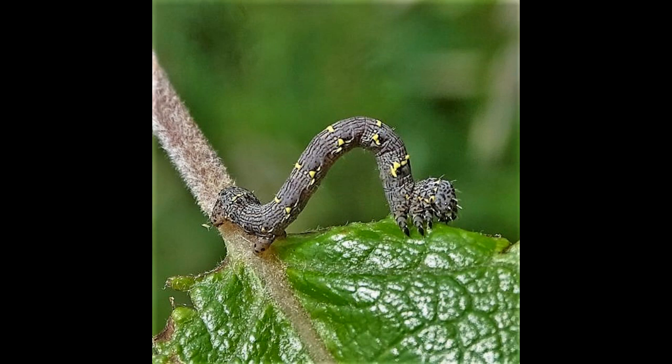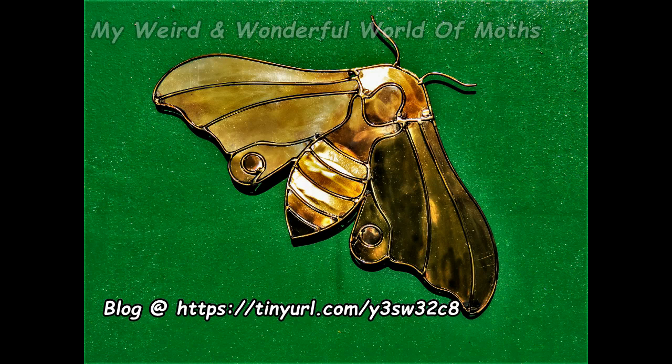The moth is a resident common species of the UK. If you liked the video and are interested in learning more about the various moth species that inhabit the UK and my wildlife meadow at South Norfolk, please visit my moth blog at https://tinyurl.com/y3sw32c8 — my weird and wonderful world of moths.